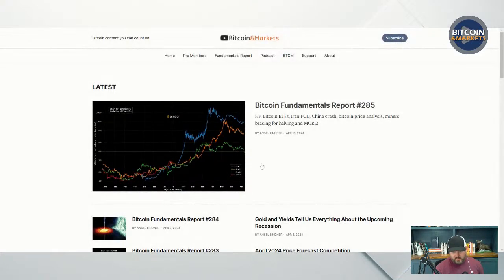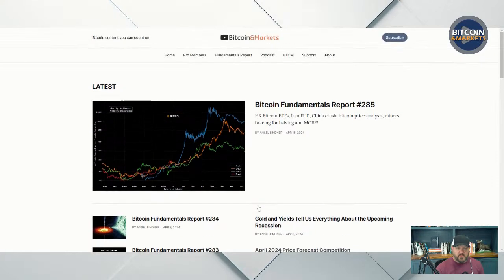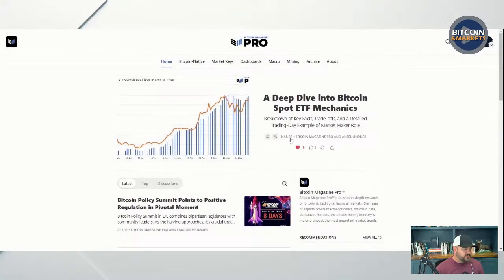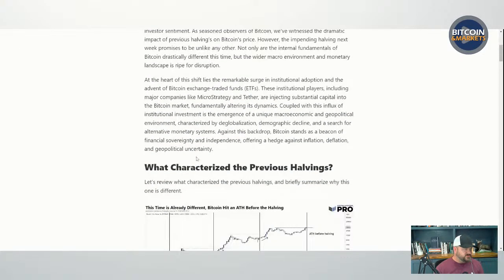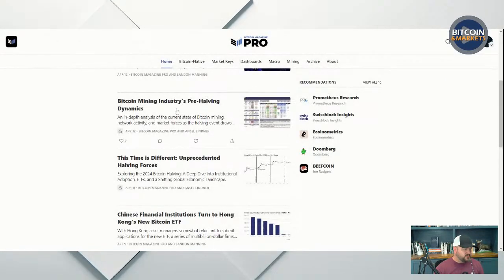Let's just go right to it. We have a main macro post that goes out once a week, usually on Thursdays, but Wednesday or Thursday. And then I do two kind of deeper fundamental dives.